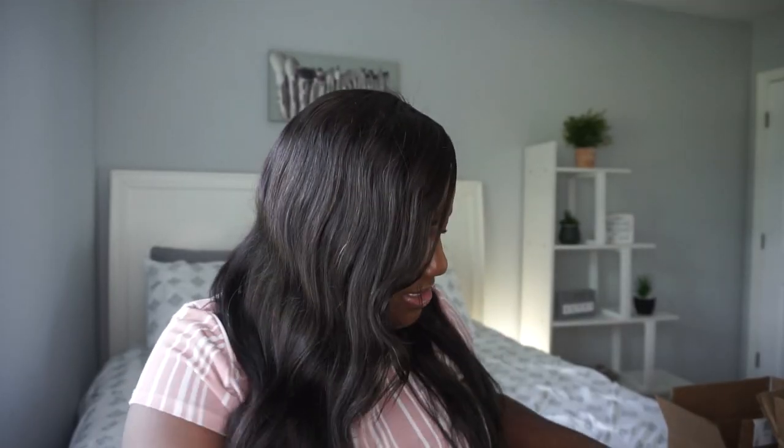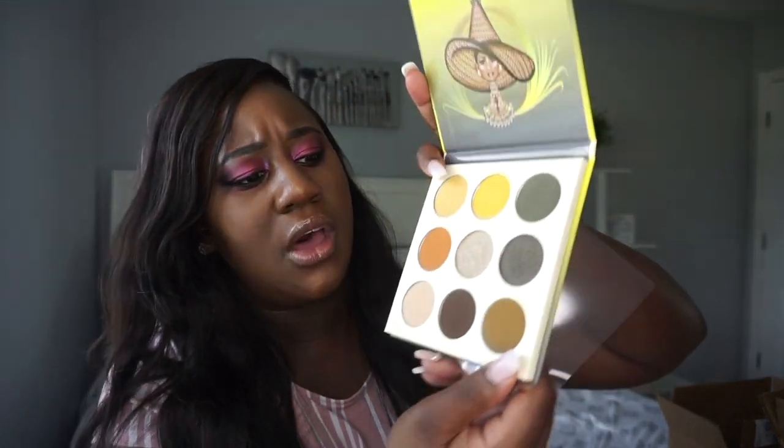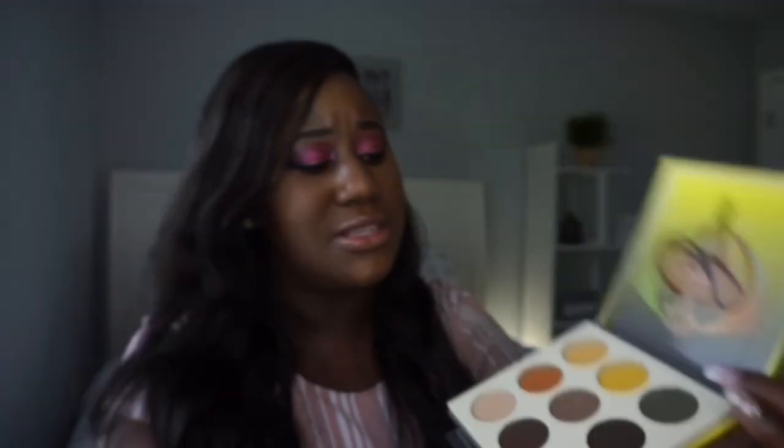Also from Juvia's Place, I got the Nomad palette. Opening it up — the outside has stunning packaging, and inside there's a wide range of colors: yellows, oranges, neutrals, and a shimmer. It's a very versatile palette. You could do a nice neutral look or a smoky eye with the dark brown shade. So pretty.